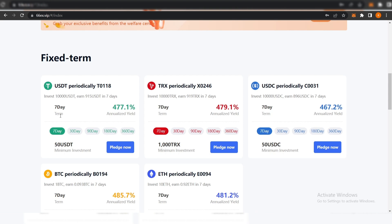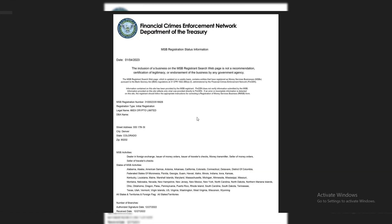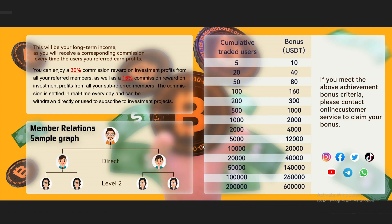I'm not a financial advisor — do your own research and invest at your own risk only. Here we can see the legitimacy of 66EX Crypto. They have a certificate document filed by the Secretary of State of Colorado — we can see that it is signed with all the information. They also share the MSB registration status from the Financial Crimes Enforcement Network, Department of the Treasury. With all this information, we can see that 66EX is a legitimate project and it is safe.